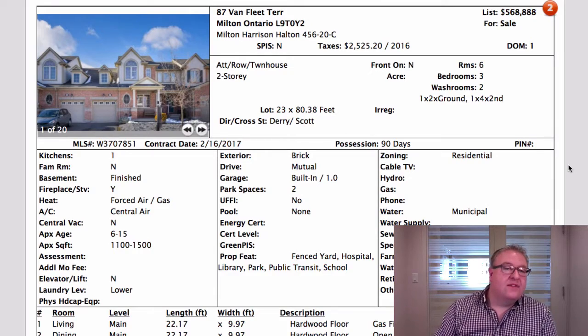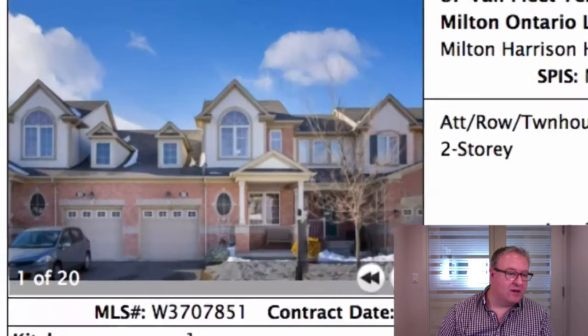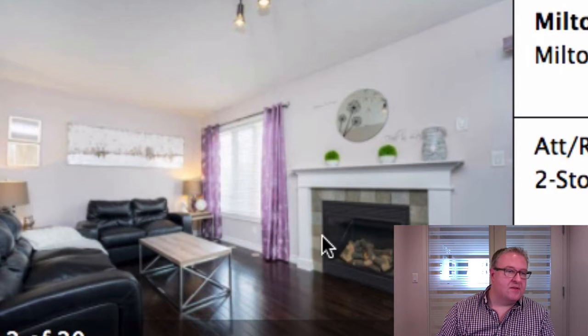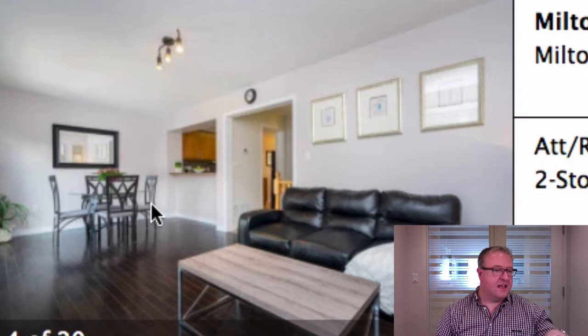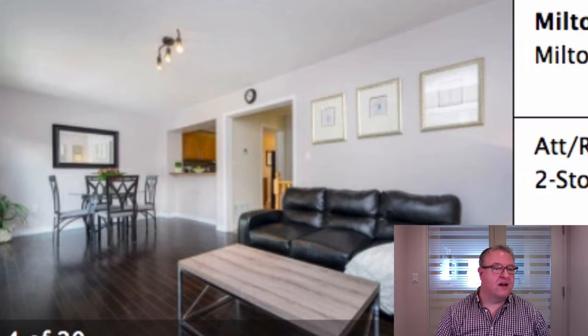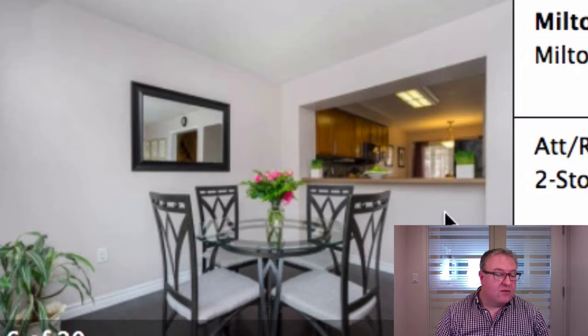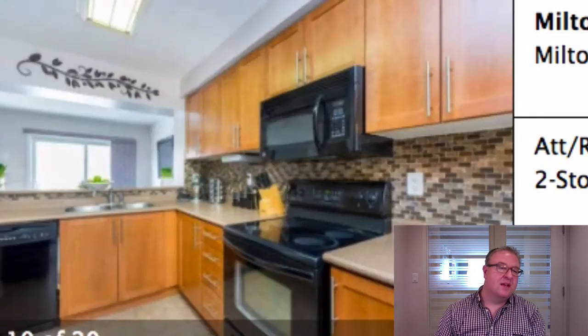First one up is 87 Van Fleet, listed at $568,888. This is a Bolton model at 1,275 square feet. Your main floor has a living area and a dining area, with the kitchen overlooking — there you go — living, dining, kitchen, a pass-through with a breakfast bar, and then there's also an eating area over on the front side of the house. That's pretty much your main floor.